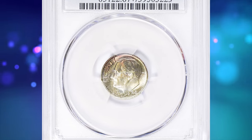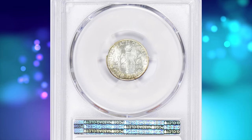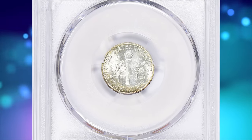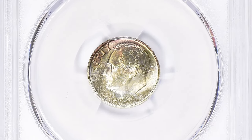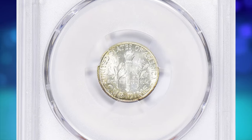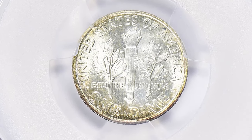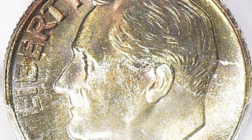1961 Roosevelt dime in mint state 67 plus with full bands. According to NGC, starting this year and lasting through the early years of clad coinage, mintages rose dramatically in response to a growing shortage of coins. It ultimately turned out that there were enough coins to go around, but they were not being returned to circulation in a timely manner by coin-operated businesses.